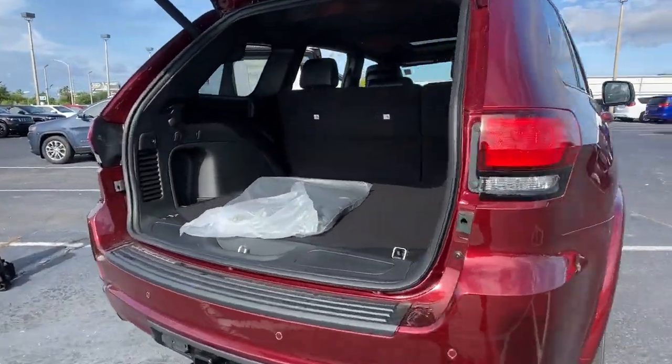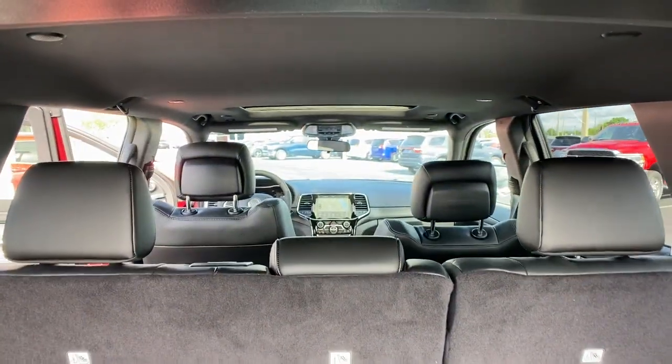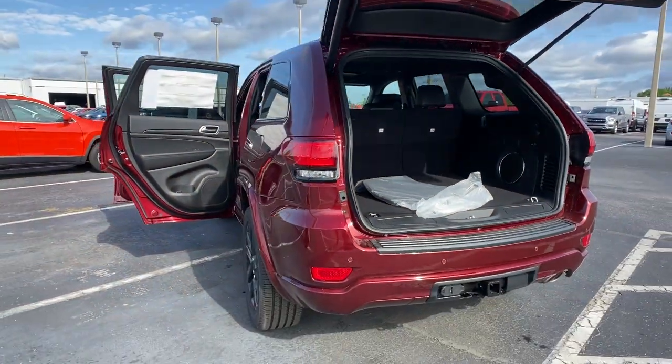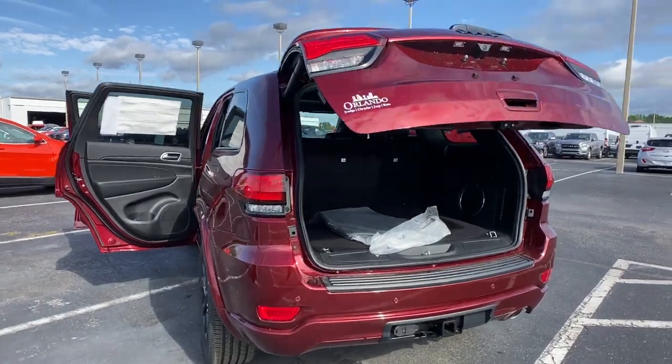Keyless entry, navigation system, wood grain interior trim, heated mirrors, keyless start, satellite radio, power lift gate, fog lamps, steering wheel audio controls, power driver seat.